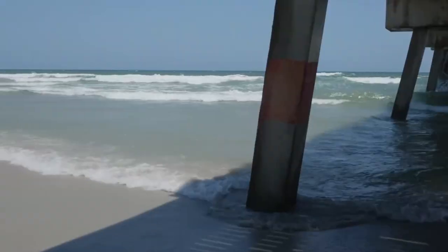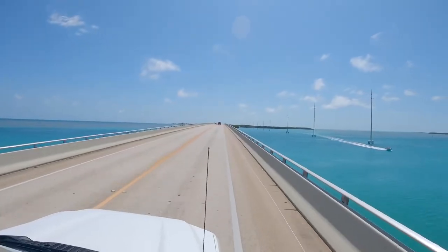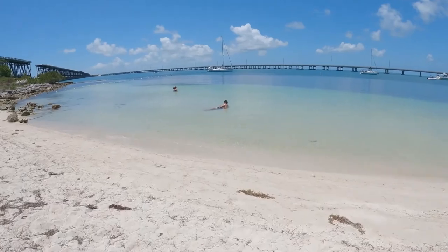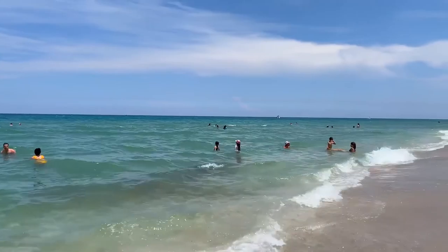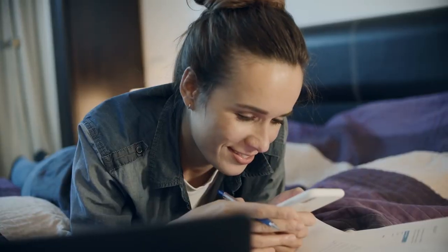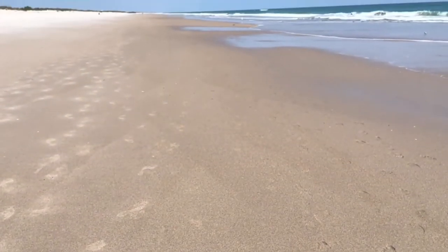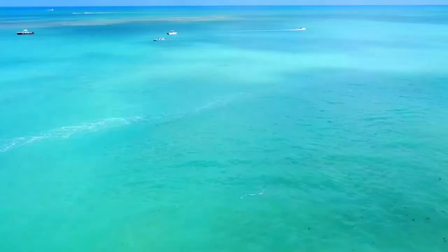Many feel Florida's east coast beaches are the best, while others choose the Gulf Coast beaches, as the white sand beaches call you to explore. From calm waters to surfing waves, you are sure to find the perfect beach for you to enjoy in the Sunshine State. In this video, we'll explore some of the best beaches on Florida's east coast, starting with the Florida Keys.